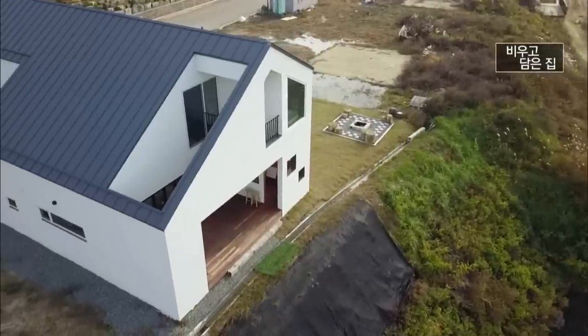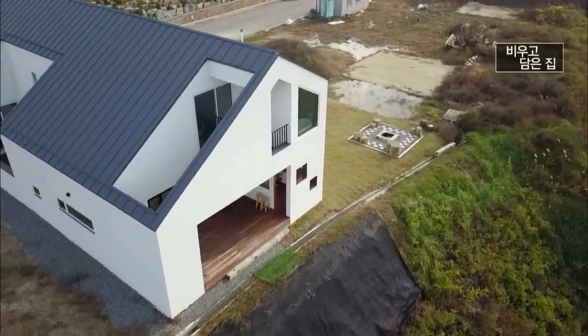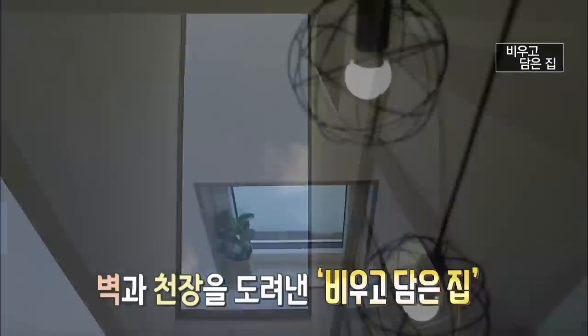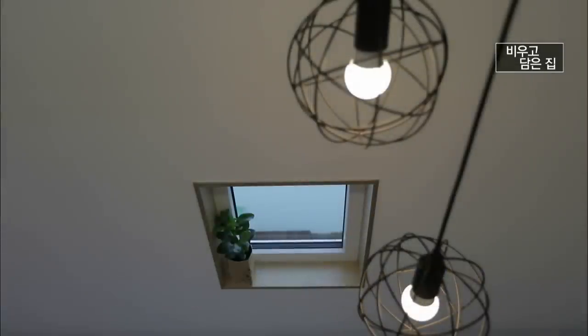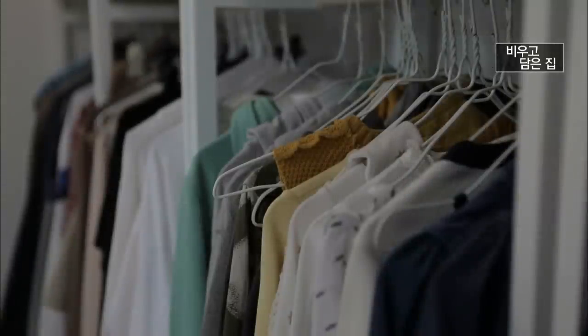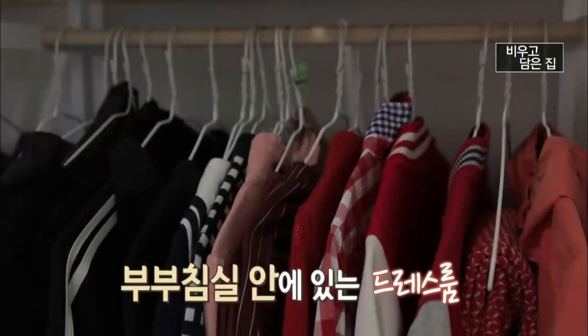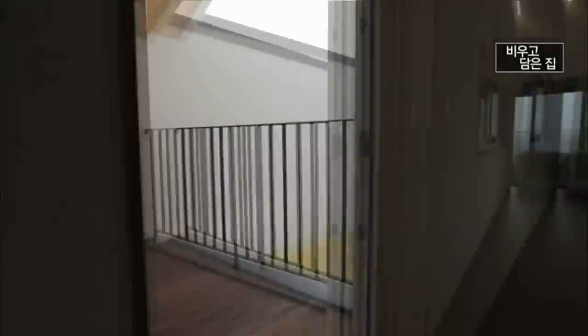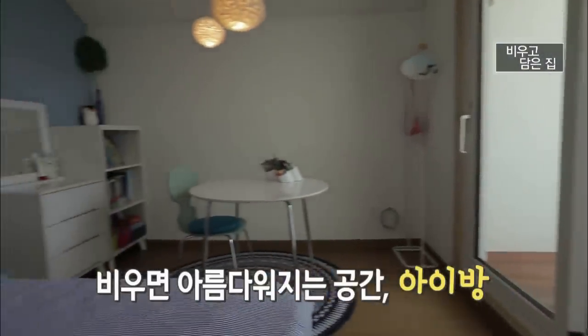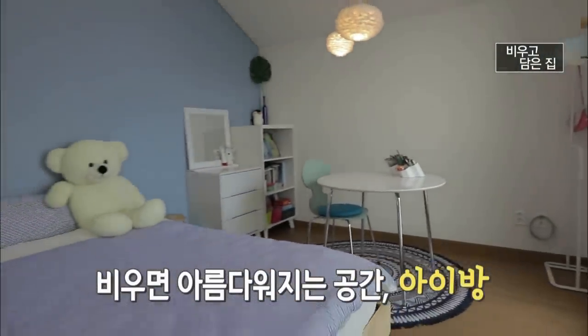비우고 담은 집은 집의 고정관념을 깨고 천장도 도려내고 벽도 없앴는데, 덕분에 구름의 움직임까지 집과 하나가 됐습니다. 2층 한쪽에는 드레스룸이 있는데, 부부보다 딸아이 옷이 훨씬 많습니다.